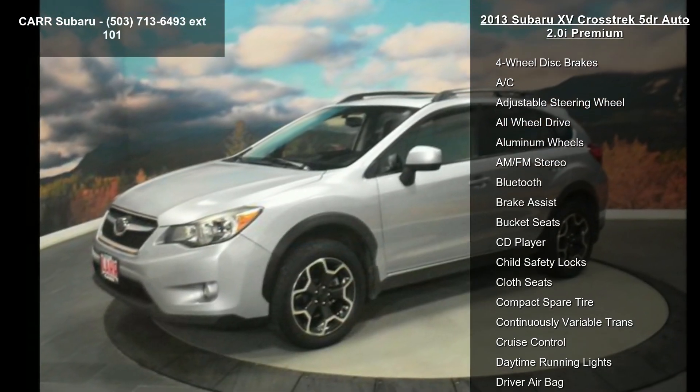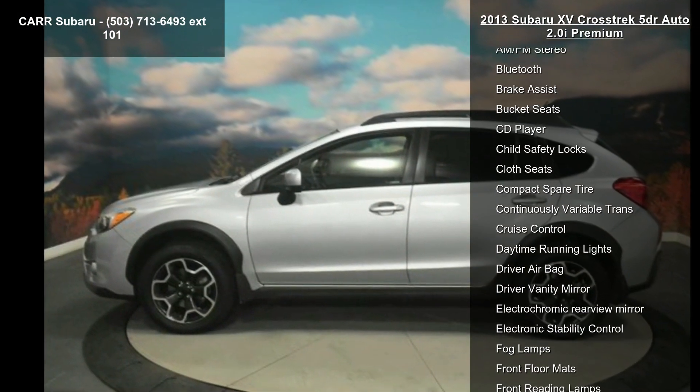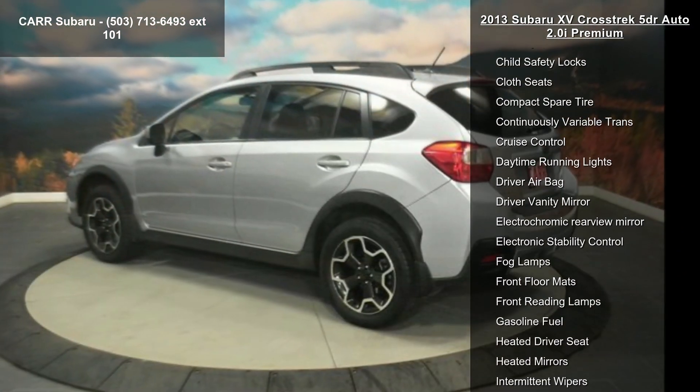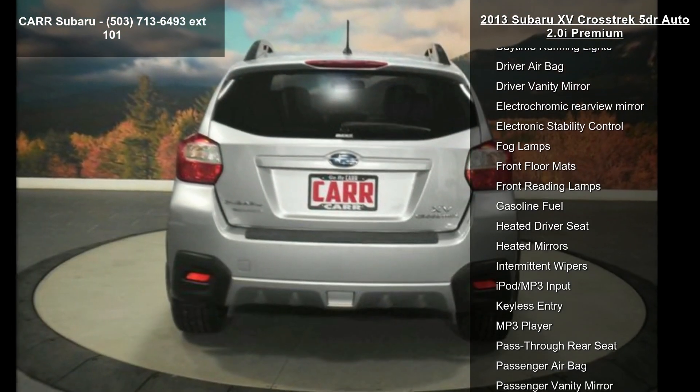This vehicle's top features include a 4-cylinder engine, 4-wheel ABS, 4-wheel disc brakes, AC, adjustable steering wheel, all-wheel drive, aluminum wheels, AM-FM stereo, and Bluetooth.